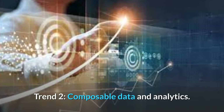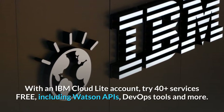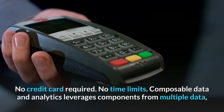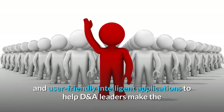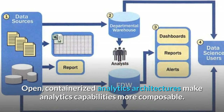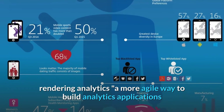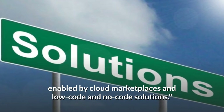Trend 2: Composable Data and Analytics. Composable data and analytics leverages components from multiple data, analytics and AI solutions to quickly build flexible and user-friendly intelligent applications, helping DNA leaders make the correlation between discovered insights and actions they must execute. Open, containerized analytics architectures make analytics capabilities more composable. Data is unquestionably moving to the cloud, and composable data enables a more agile way to build analytics applications, enabled by cloud marketplaces and low-code and no-code solutions.